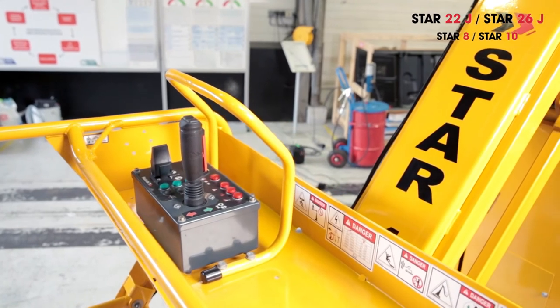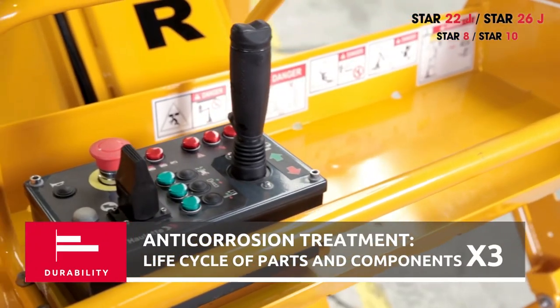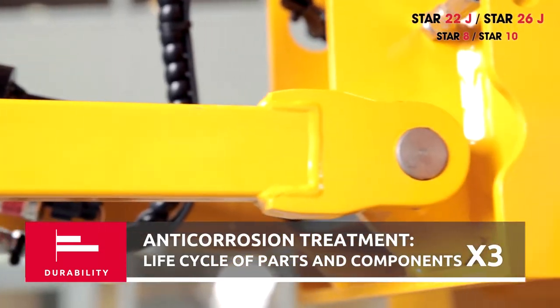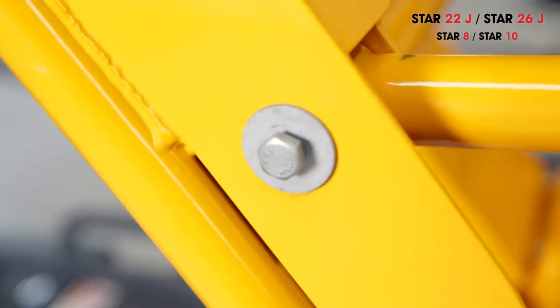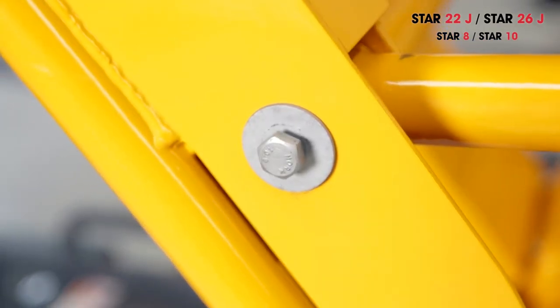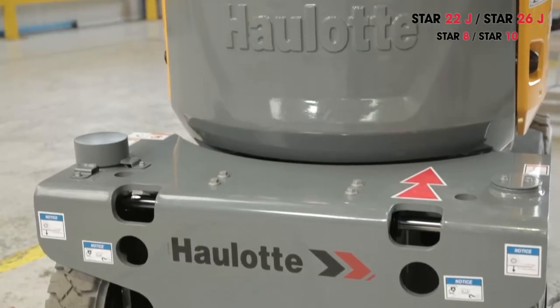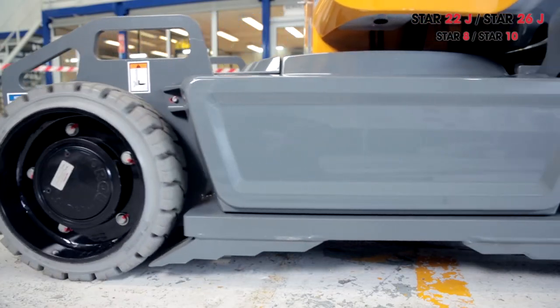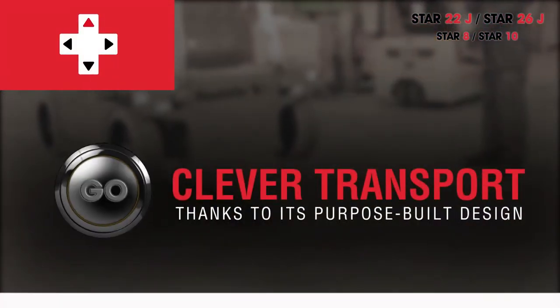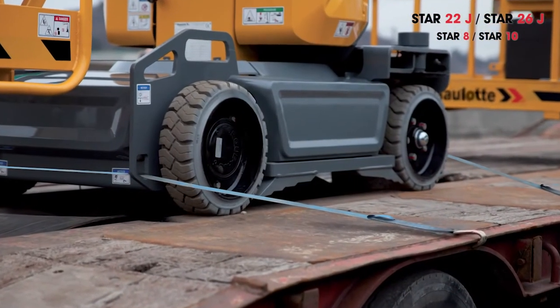To counter natural wear, the upper control box is given a special anti-corrosion treatment. To significantly increase the durability of Star, all axles and rings are also given a special high-quality anti-corrosion treatment, as are all hardware parts such as screws and bolts. All Star components have been selected to meet strict criteria for reliability and durability.